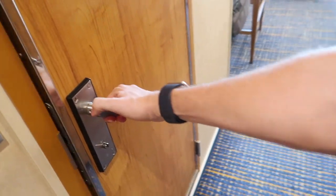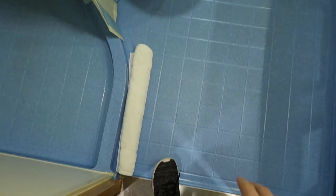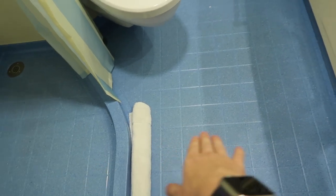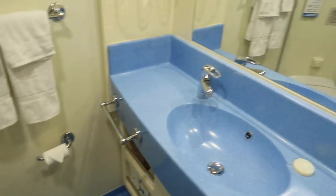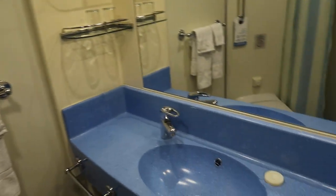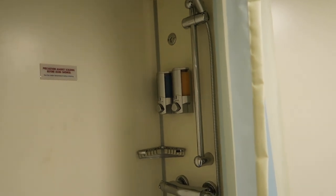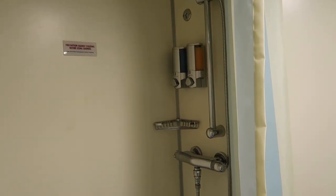Moving on into the bathroom — pretty standard Carnival-sized bathroom, though I did think it's a little bit wider, just a little bit. You have two shelves on each side, your towels, basic soaps, toiletries, and feminine products located down below. Carnival always includes shampoo and shower gel for you.